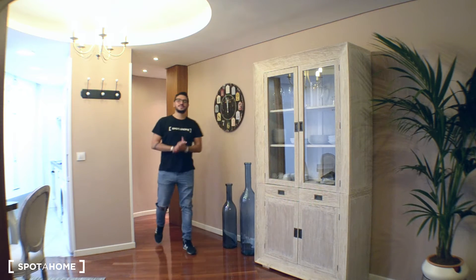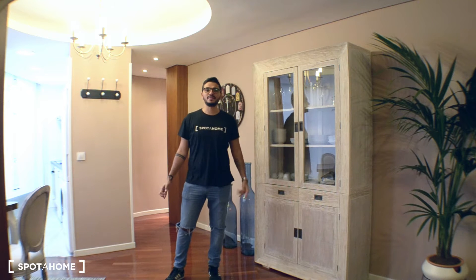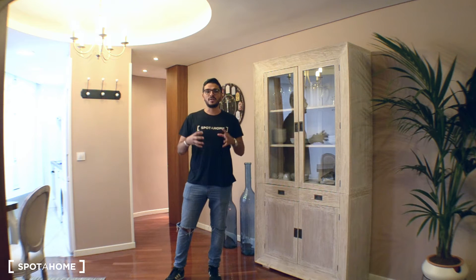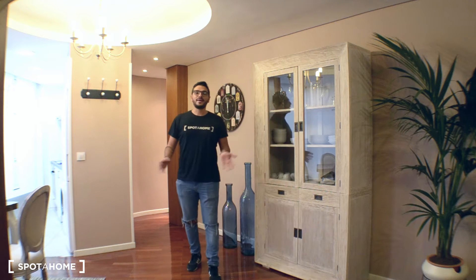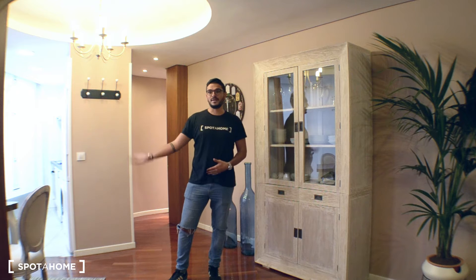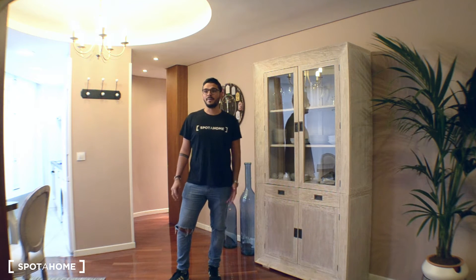Hello everyone, this is Miguel from Esporojo Madrid. Today I'm at a super luxurious apartment located in Calle Trujillo, which is in the main center of Madrid. The closest areas are Callao, Opera, and Sol, so you'll be nowhere in no time. It's super well located and walking distance from Sol and La Granja — basically one of the best locations you could find.